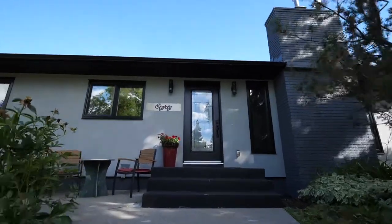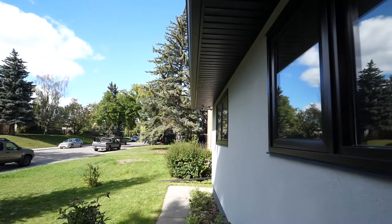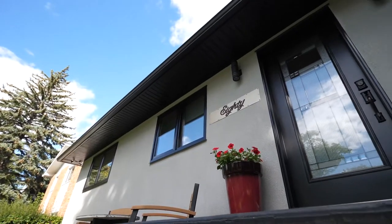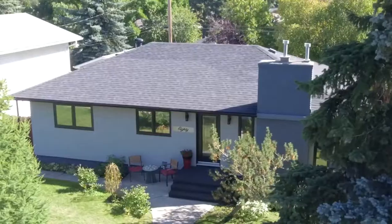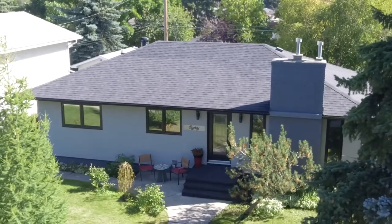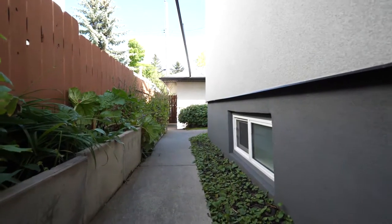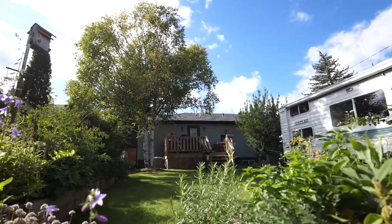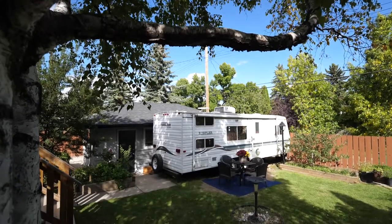Wow, talk about curb appeal! The triple pane low-E argon windows look spectacular. They've got a UV film on the front to make them reflective during the day so nobody can see into your house. The acrylic stucco is beautiful.